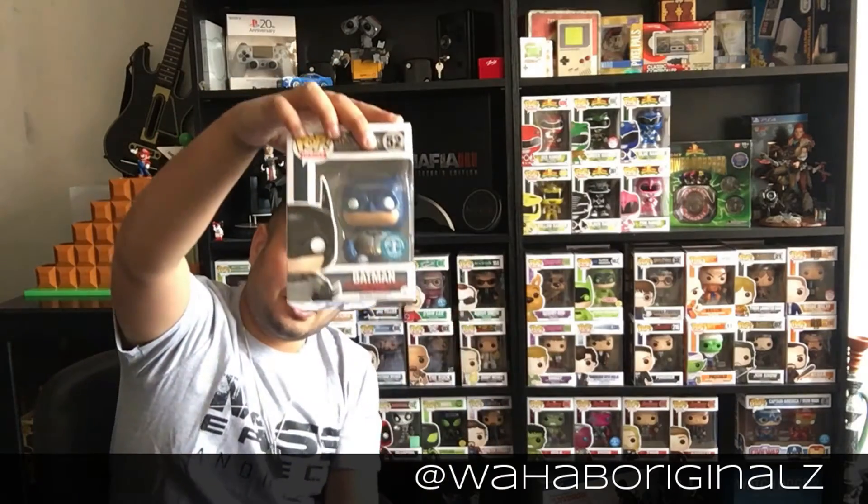This is an Underground Toys exclusive — for those of you who don't know, that's our British exclusive. All the exclusives that tend to come out in America, Underground Toys gets them and calls it an Underground Toys exclusive in the UK. So this is Batman from Arkham Asylum, and that's an amazing video game. It's a shame Rocksteady aren't going to make any more of those.